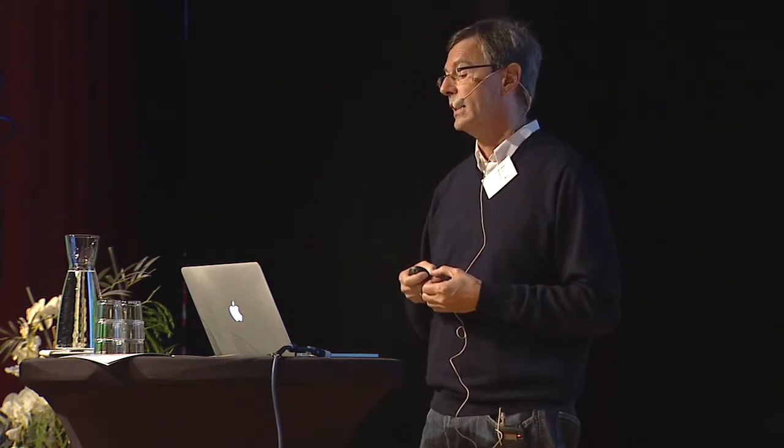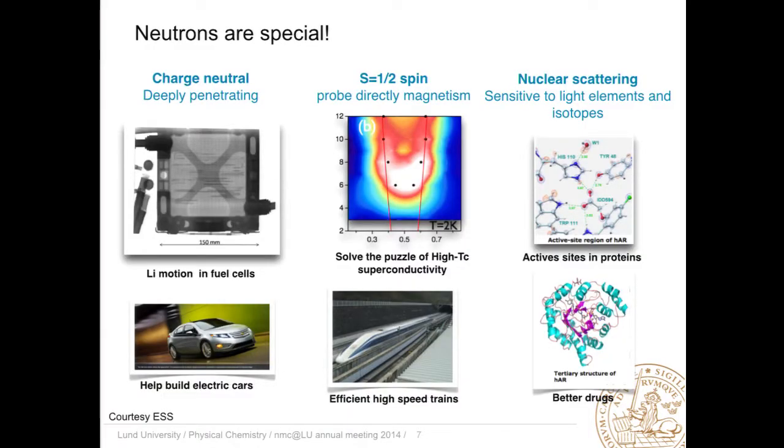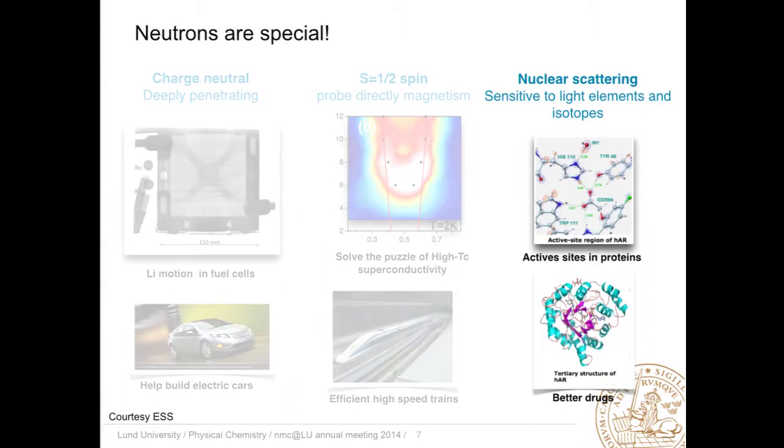And for me, as a soft matter nanotechnologist and scientist, the most essential part is that neutrons are sensitive not only to atoms but also to their isotopes, because of the scattering process of the neutrons with the nucleus. This is the part I would like to focus on. We have to think: what is the probability of a neutron being scattered by some nucleus, or some atom that makes up the final nanostructure?